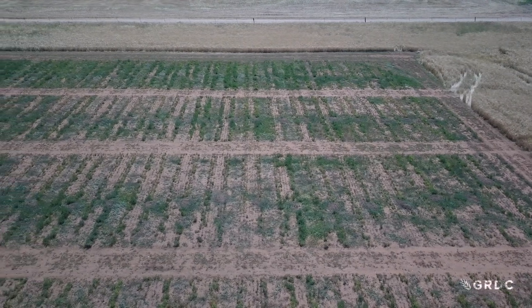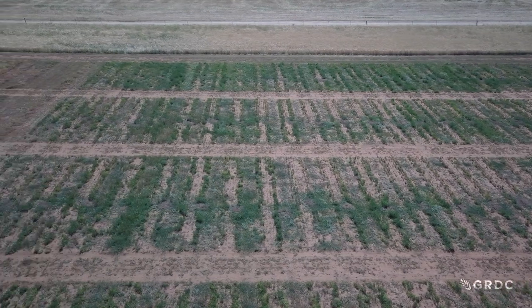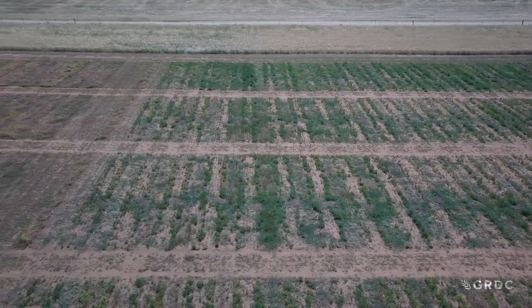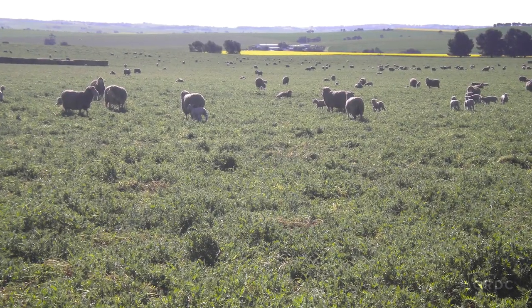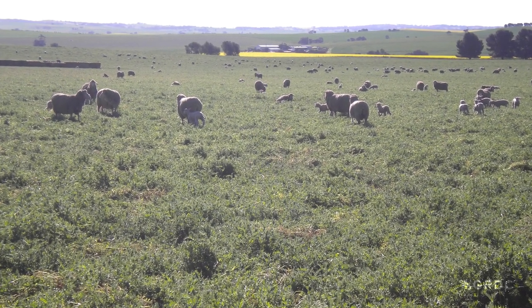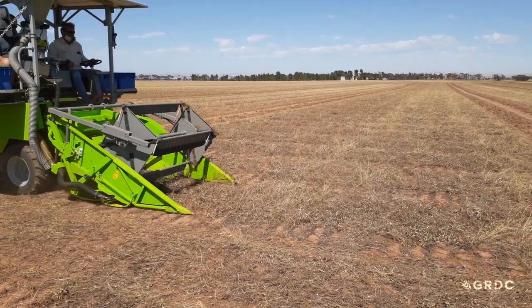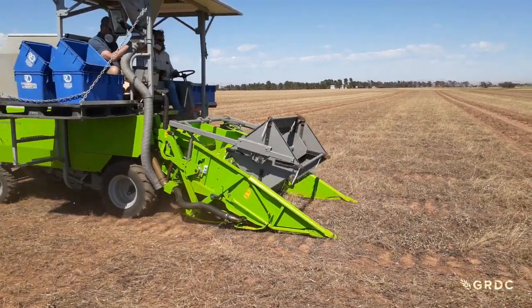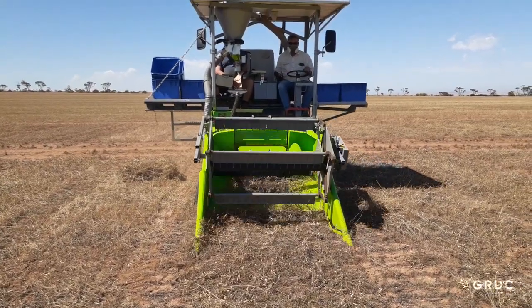In addition to the Common Vetch varieties, there is also a Woolly Pod variety known as RM4 that matures early and produces a lot of dry matter, making it a promising option for sheep producers in higher rainfall areas. With each new variety that comes out of the National Vetch Breeding Program, the researchers aim for a 5–7% yield increase.